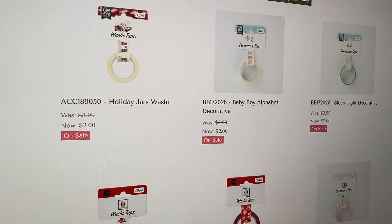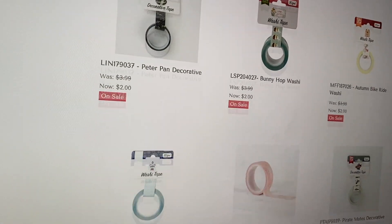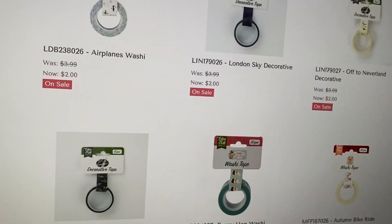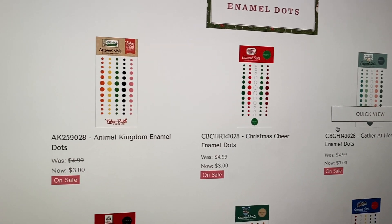Then they have washi tape. I'm not really into washi tape. The only one I would get would be a Christmas one, just because I like to add it on Christmas cards I mail out. But there's a ton of washi tape if you want to go through that.